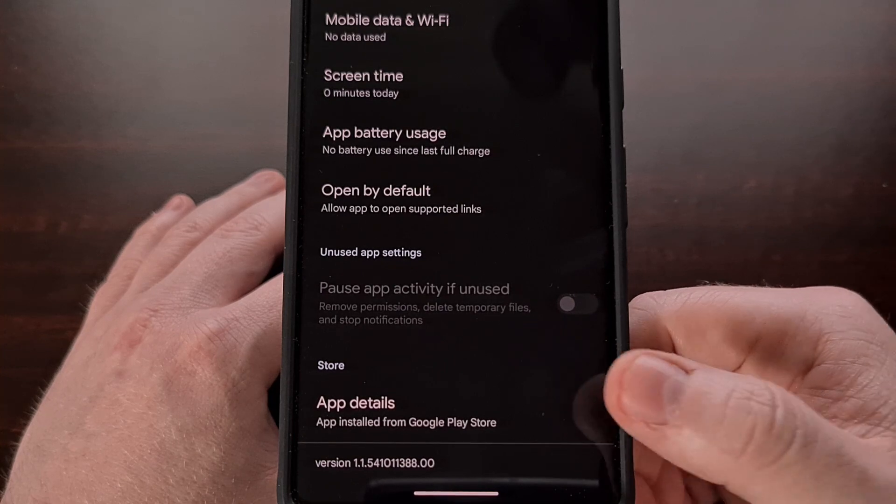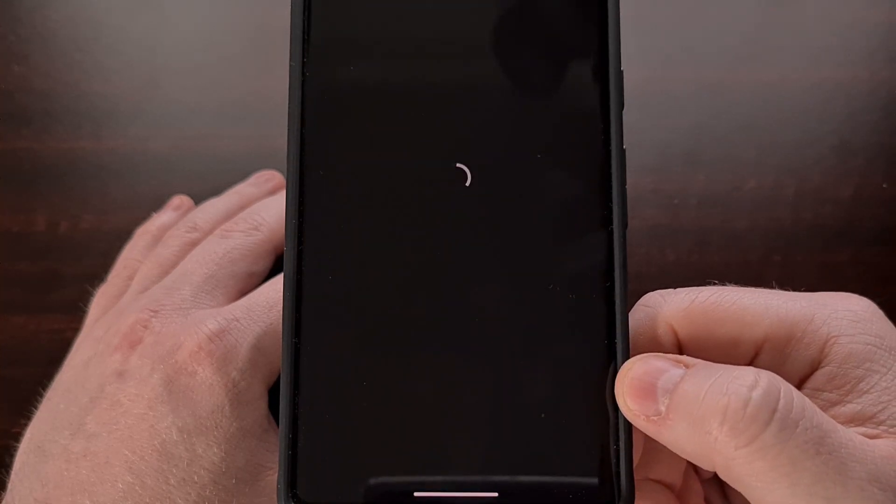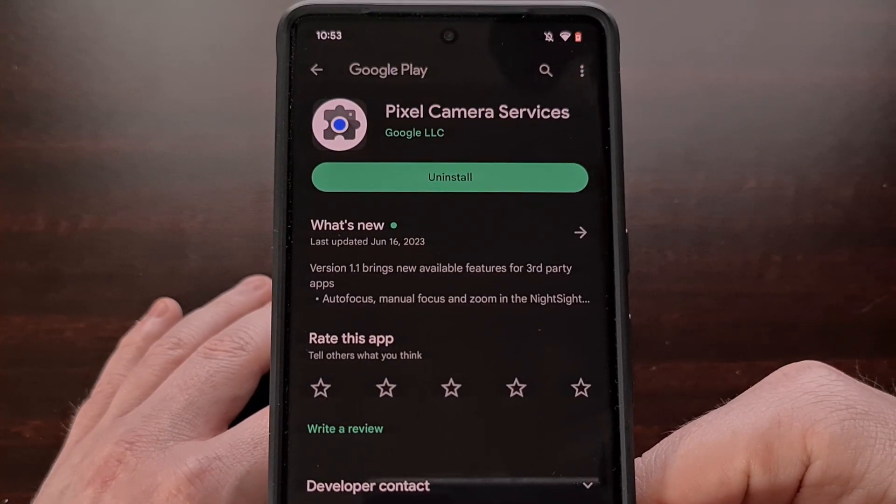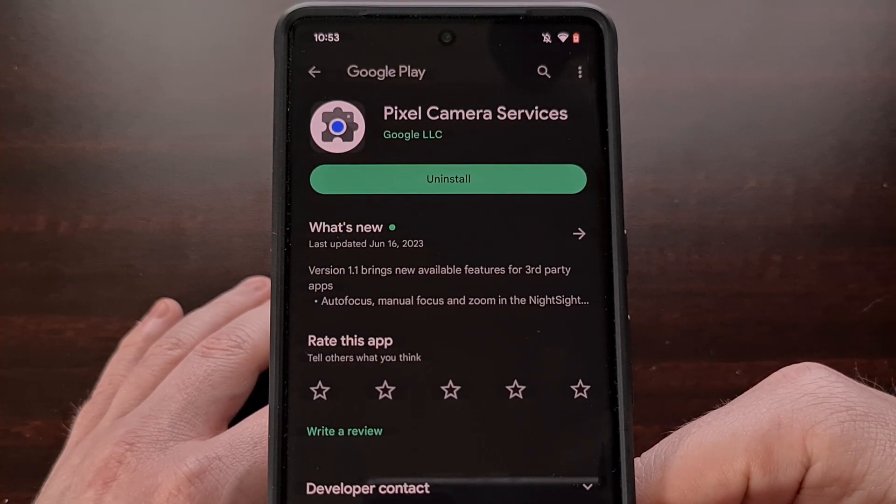You could also tap on the App Details section from here to be taken directly to the Google Play Store page for that application.